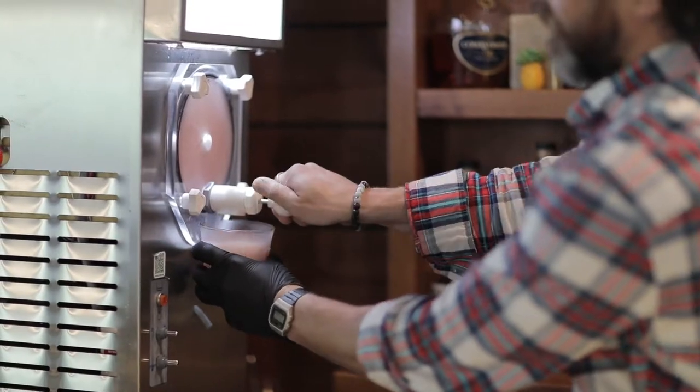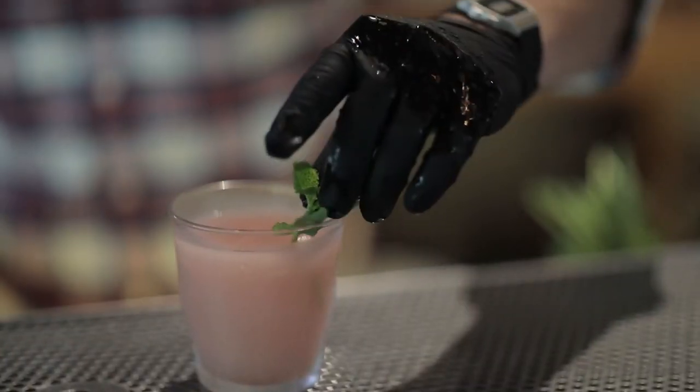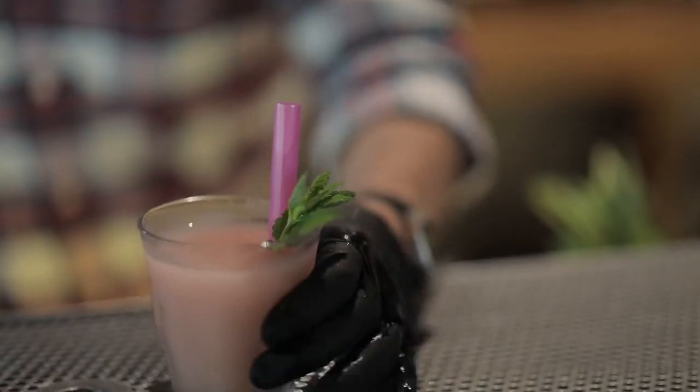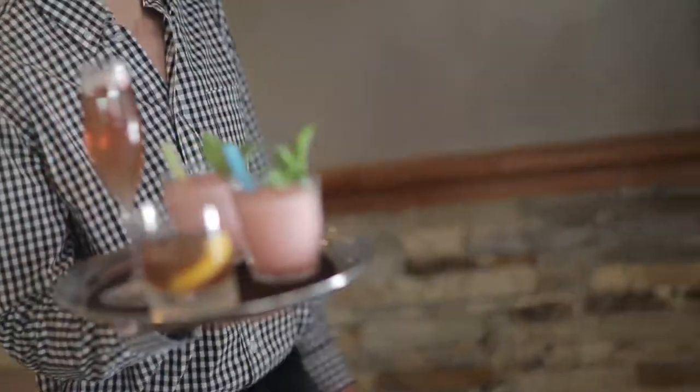You know it's summertime when White Bison brings out the Rosé-Frosé machine — it's a perfect drink on these hot summer days. Join me, we have Ben Christie, the general manager at White Bison. This is one of your most popular drinks this summertime. Absolutely, and for the last three years now — one of the best refreshing cocktails you can get out on our deck, voted Vail's Best Deck.